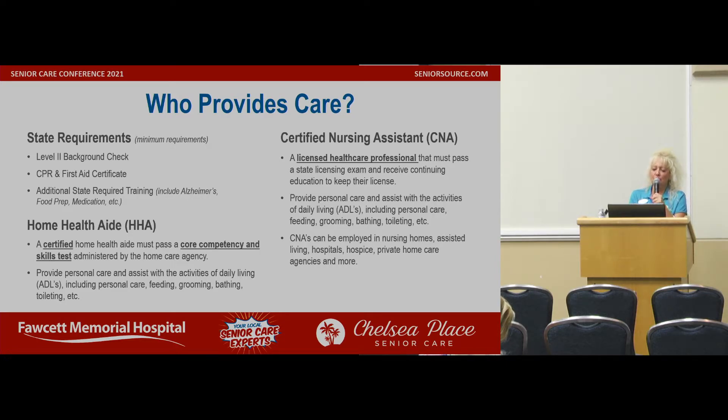Who provides care? State requirements — these are the minimum requirements. Those employees need a level 2 background check. They have to be CPR and first aid certified, and there's additional state-required training, which includes Alzheimer's, food prep, medication, et cetera. The CPR and first aid certificate records must be kept with their employer, and the level 2 background check is actually a pretty intense screening. Even if an employee has left, if they get a moving violation, the office receives a notification.